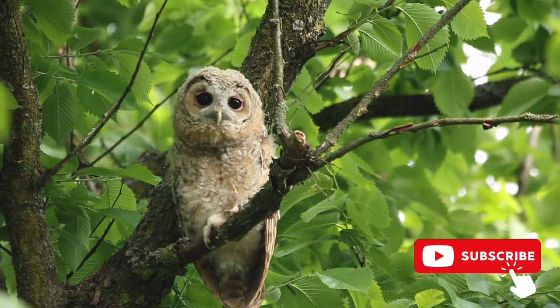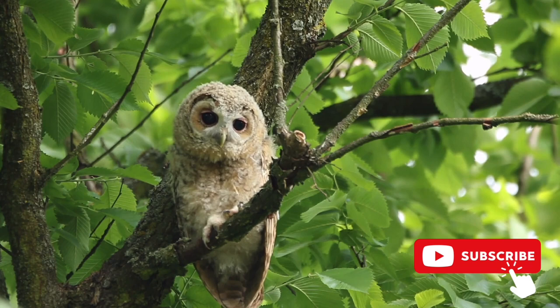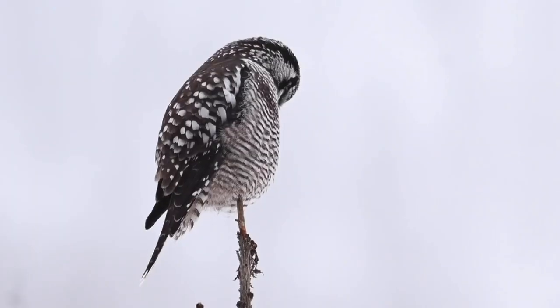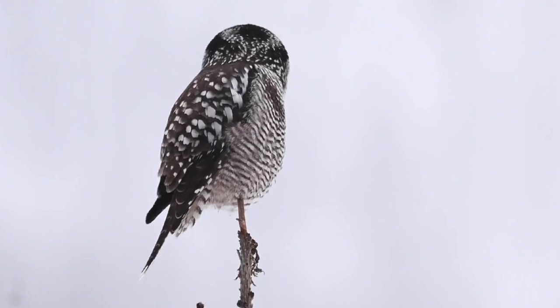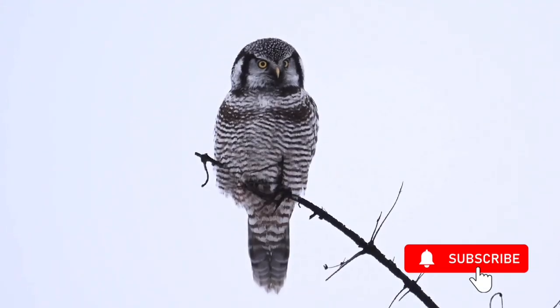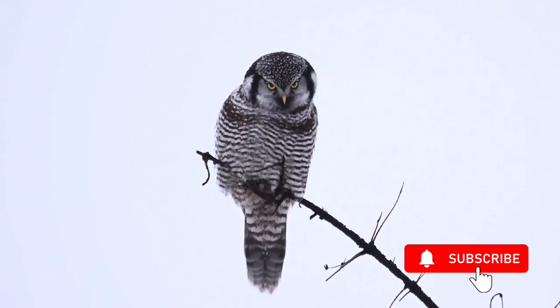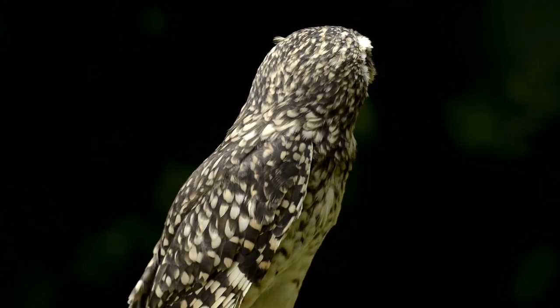People once thought that owls were blind during the day. This is false. The ferruginous pygmy owl, for example, is one of the many owl species that hunt in broad daylight. Some owl species have eyes larger than humans. An owl's eyes contain cells that are sensitive to light, just like human eyes do. Named after their shapes, these cells are called rods and cones. Rods help to see in dim light. Cones help to see color. An owl's eyes are packed with rods, so they see very well in the dark. Their eyes contain very few cones, so what humans see in color looks mostly black and white to an owl.